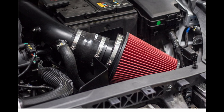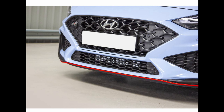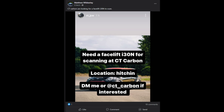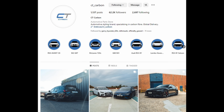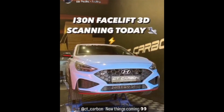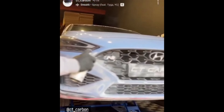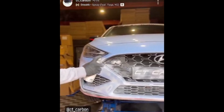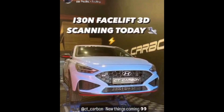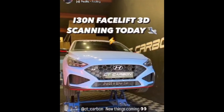In almost exactly the same way as I managed to be the development car of Airtek, I found out through Facebook on the i30N Owners Group that CT Carbon were looking for a car to do development on, and I obviously messaged CT Carbon and that turned out like this.